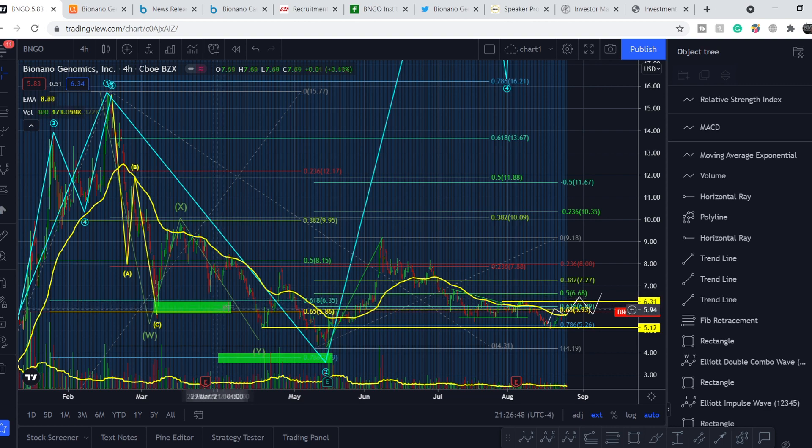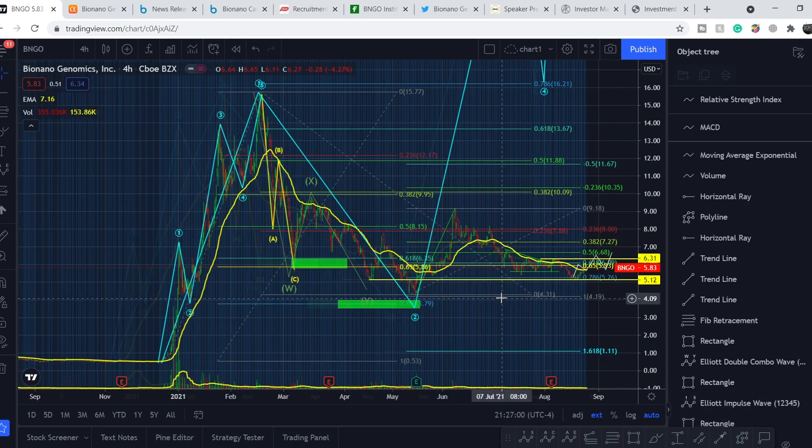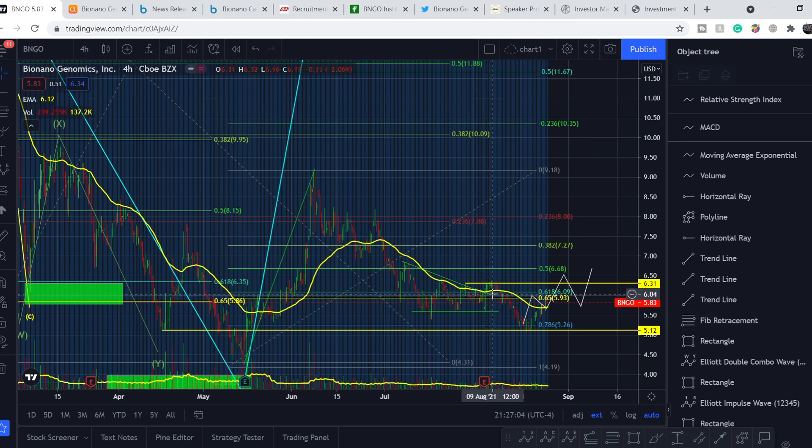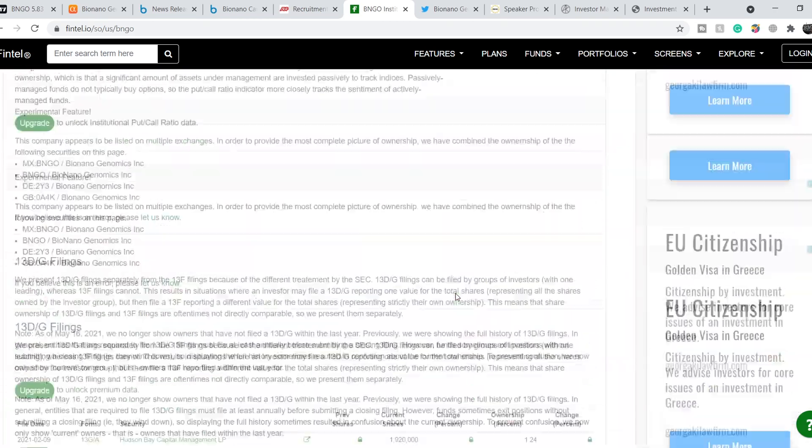I told you that we have to buy shares below $6.35 — that's our major accumulation point at the Fibonacci retracement level of 0.618–0.65 from the very bottom to the very top. That was our first major accumulation point, this was the second, and the next golden pocket is at the 0.618–0.65 level from this bottom to this top. All of these positions are below the $7 mark, even below $6.40, so if you follow my channel your average price is much more attractive than those institutional averages.